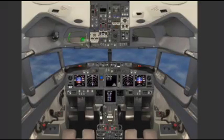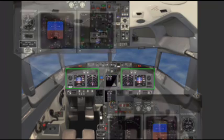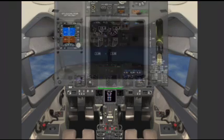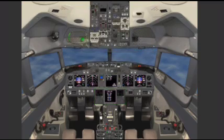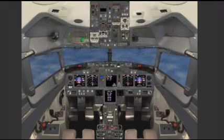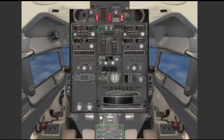The forward section of the flight deck is divided into various sections, which include the left and right forward panels, the glare shield panel, the center forward panel, the forward aisle stand, the forward overhead panel, the aft overhead panel, the control stand, and the aft electronic panel.